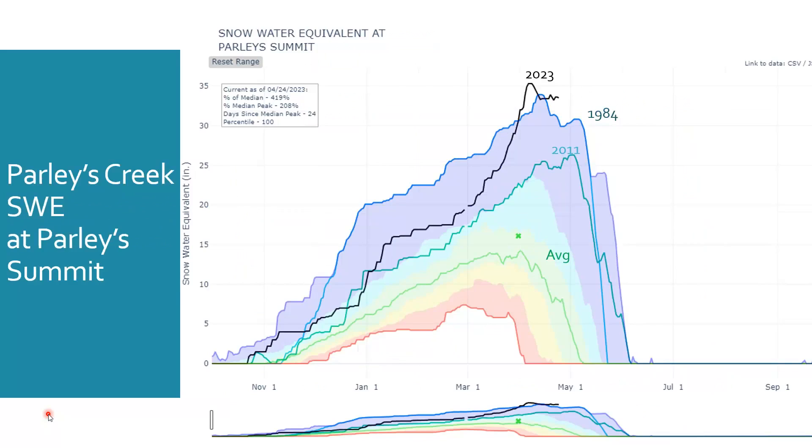Parley Summit is a similar story. Parley Summit is one of those snowtell sites that has a long history of measuring the water content in snowpack. You can see that 2011 was a very big snow year, 1984 was our banner year, and 2023 has surpassed the snowpack in 1984.